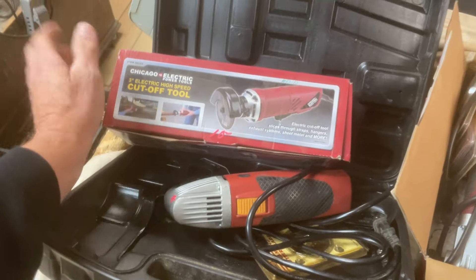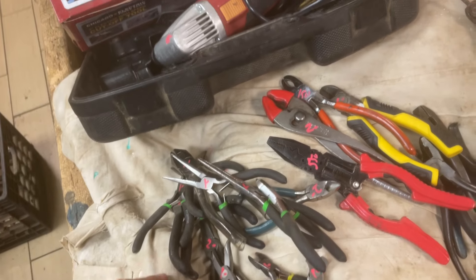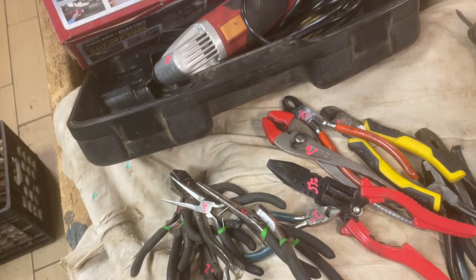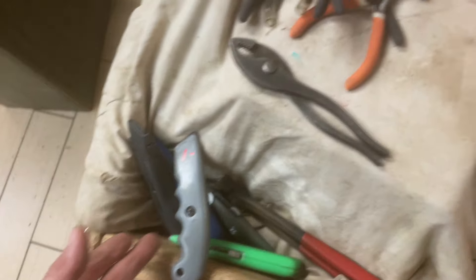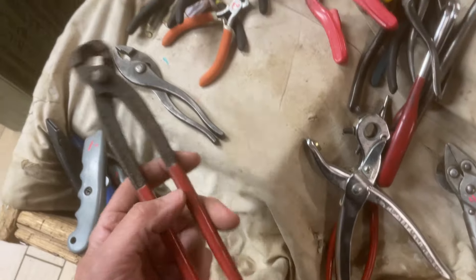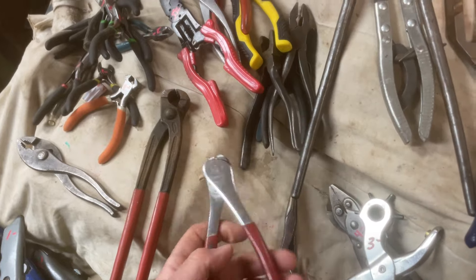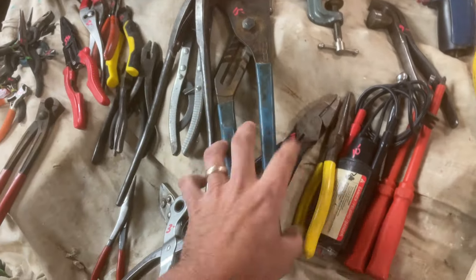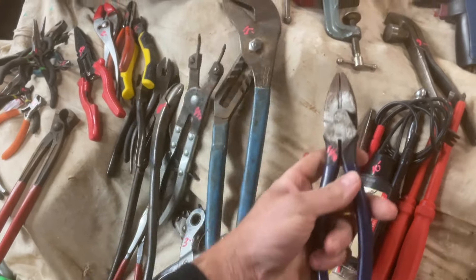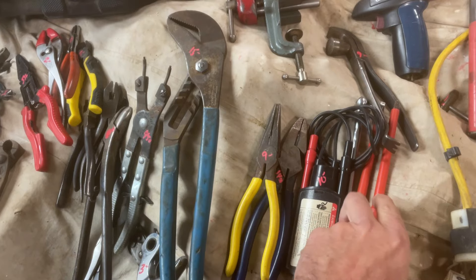3-inch cutoff tool from Harbor, $10.00. Most of these, actually I think all of these, are $1.00 or $2.00. Got some knives there, $1.00 usually on those. Knifex nippers, those are $5.50. Hole punch, $3.00. Klein, $14.50. Klein, $9.00. $10.00 on the Wiggy.